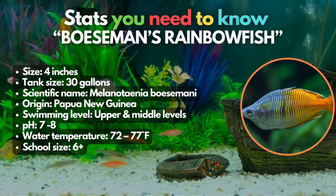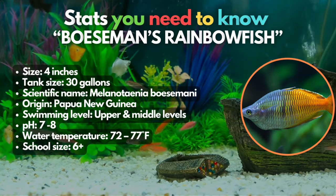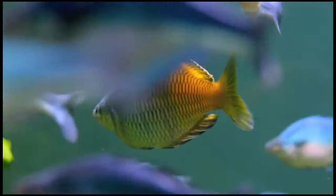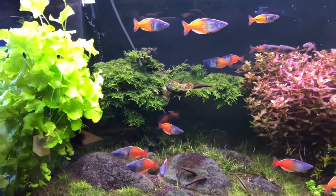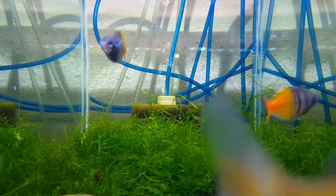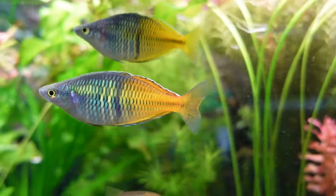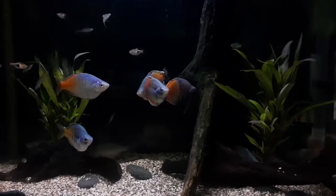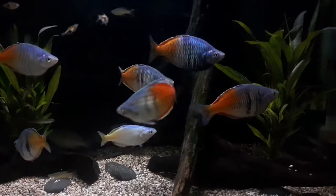A colorful splash for our number 10 fish: the Boesemani Rainbow Fish. This is a medium-sized species that adds a vibrant touch to any aquarium with its eye-catching appearance, featuring neon blue shades on the front and a vivid yellow-orange on the back, creating a striking two-tone effect. To ensure their happiness, keep them in a group of at least six in a 30-gallon tank or more. Boesemani Rainbow Fish is just one among many fantastic species in this family — check out our guide to the 15 popular types of Rainbow Fish in the card at the top.